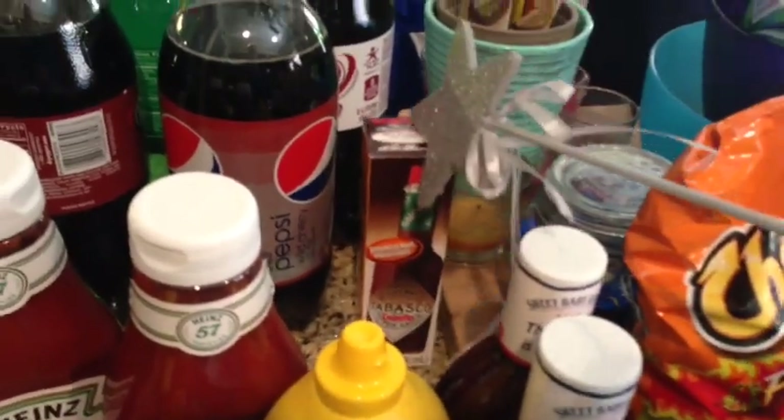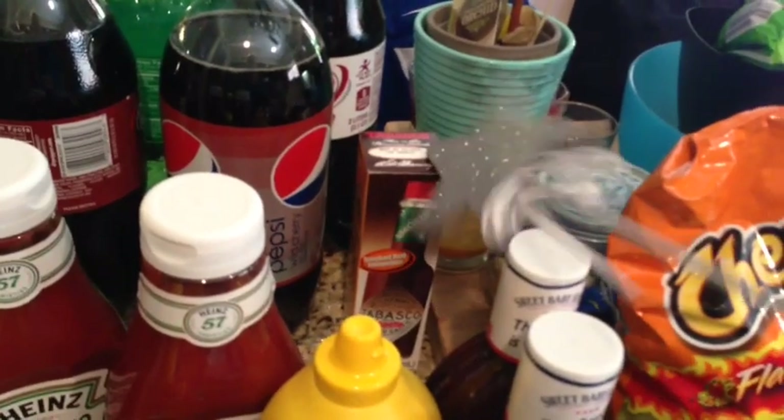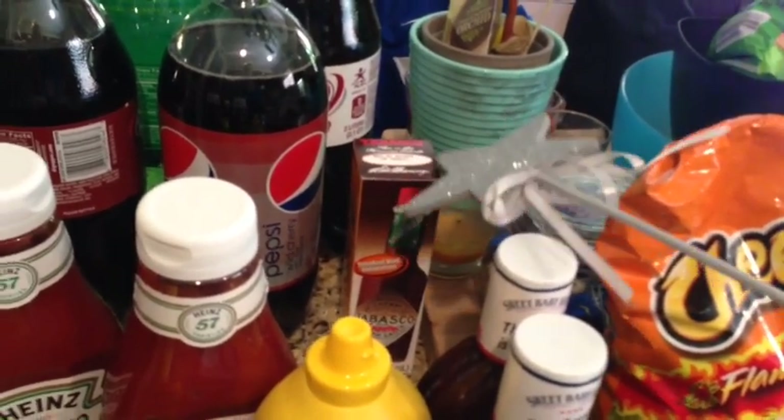Got some more of our Tabasco Chipotle sauce, which we love. This was like $2 something. I had, I think, a 55-cent off coupon.